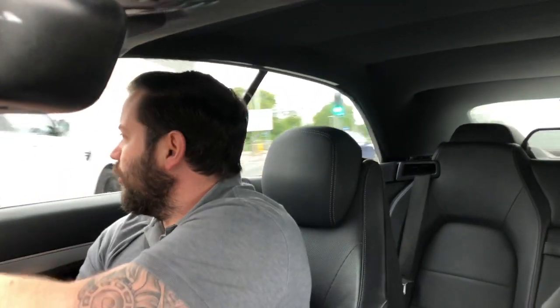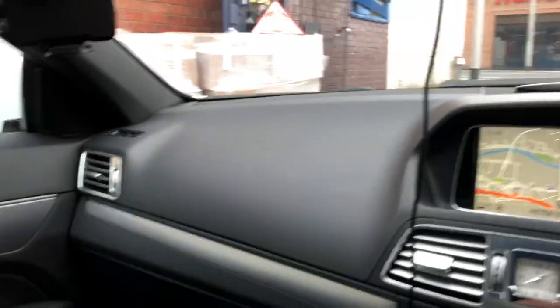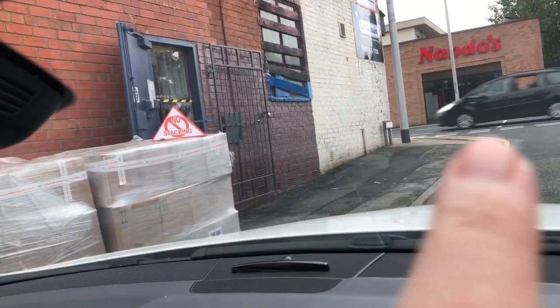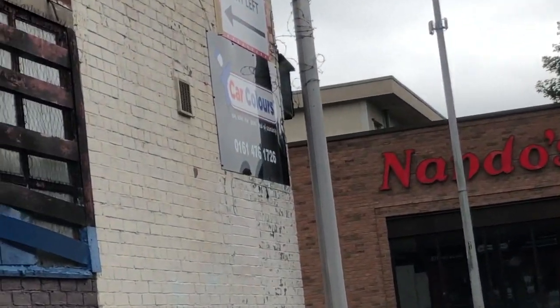I think we should just be coming near it now. Car Colours is there — don't know if you can see it in the corner. Oh, there's a little flap there. I don't think they'll mind if I just pull up on the double yellows here for a second. So this is the flap — I have polished it to try and get a better finish on it and I'm hoping it's going to do it justice. I'll show you what I'm dealing with here. This is the little flap that I'm going to be posting it through. Car Colours — it's over in Stockport.